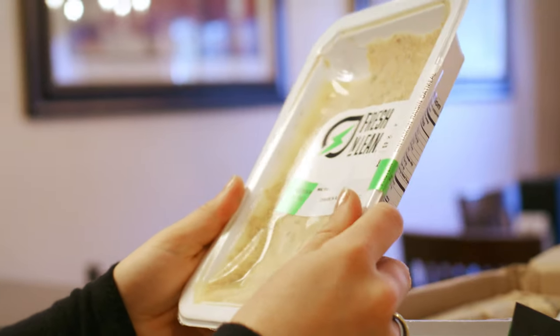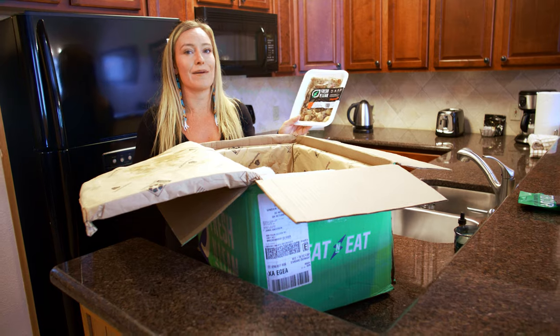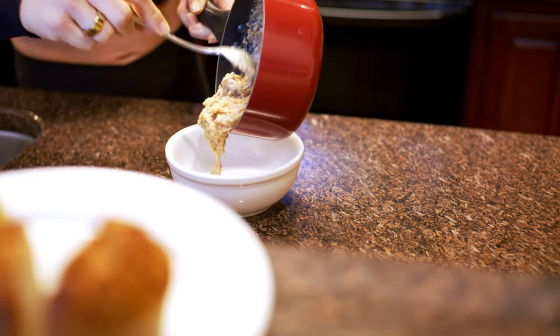I love that it actually tastes delicious. Good quality. You don't have to use the microwave if you don't want. I often heat them up in the oven or on the stove top, and within like 10 minutes you're eating a good quality well-rounded meal.